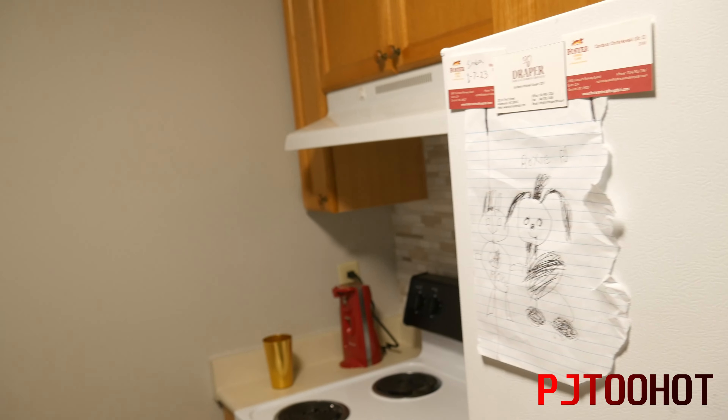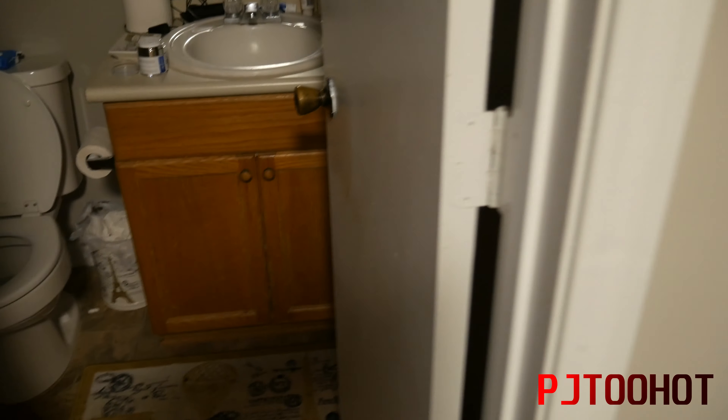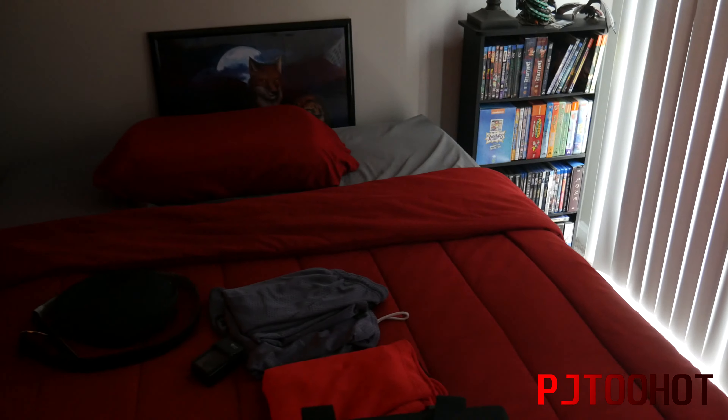My last apartment was probably about as big as just this one area right here. The only thing I give it is the kitchen actually had more storage space — this place has less storage. I do have a little pantry area here where I keep stuff for my dogs — water, dog food, and some groceries.